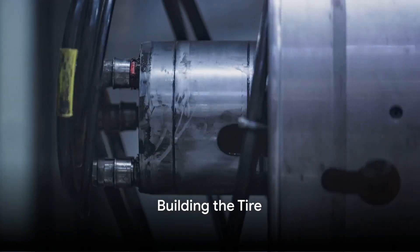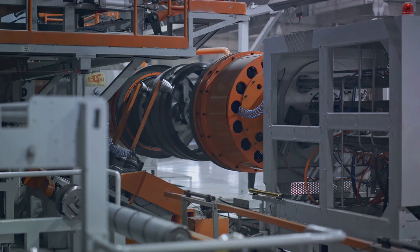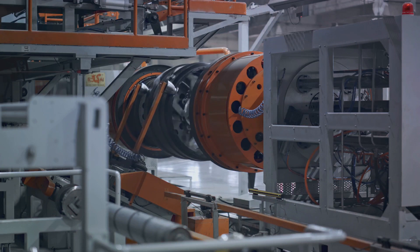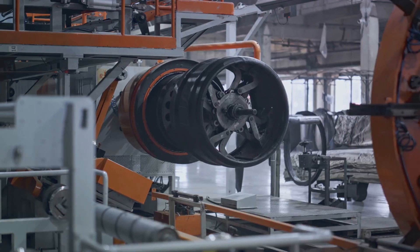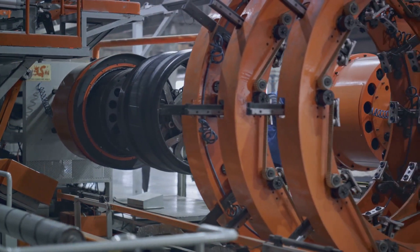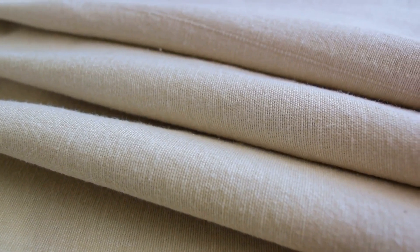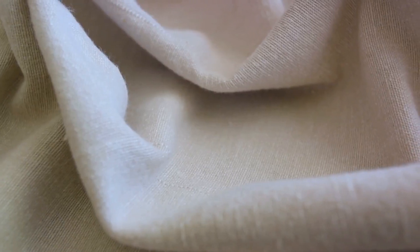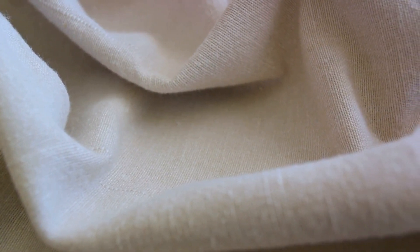Now comes the exciting part: building the tire. Our journey begins with the inner liner — the heart of the tire, the layer that holds the air pressure and gives the tire its shape. It's typically made from synthetic rubber, chosen for its impermeability. The inner liner is carefully laid out and smoothed onto the tire building machine, a large drum that serves as the foundation for our tire. Next up is the fabric ply. This layer, usually made of polyester, rayon, or nylon, is what gives the tire its strength and flexibility. It's carefully wrapped around the inner liner, ensuring an even distribution, as any irregularities could compromise the tire's performance.